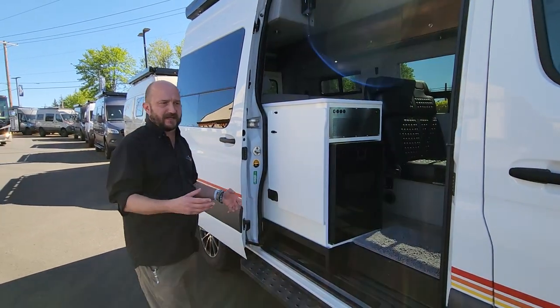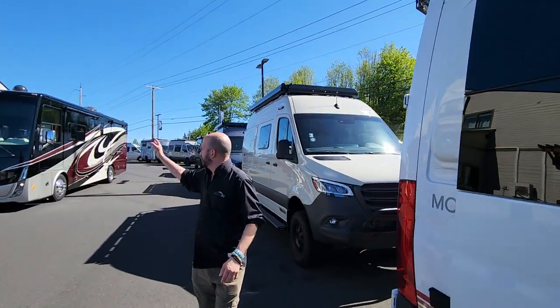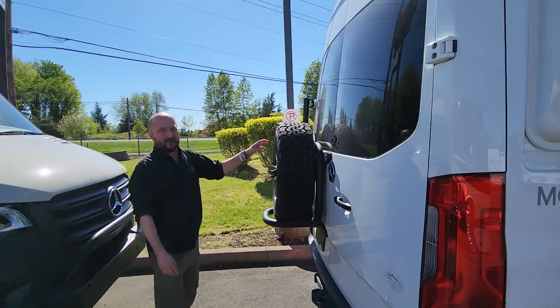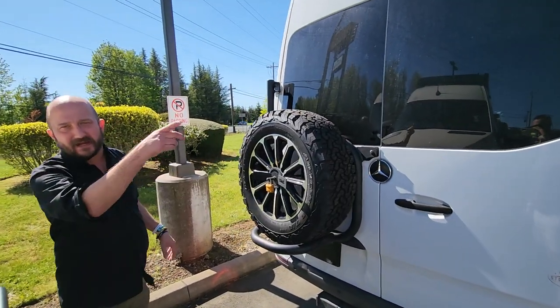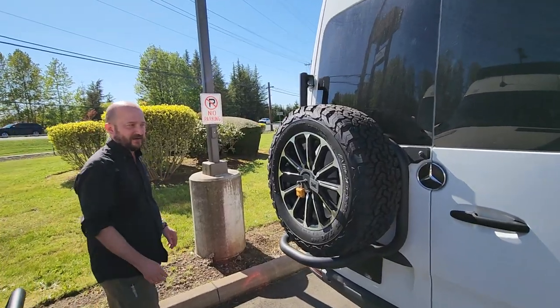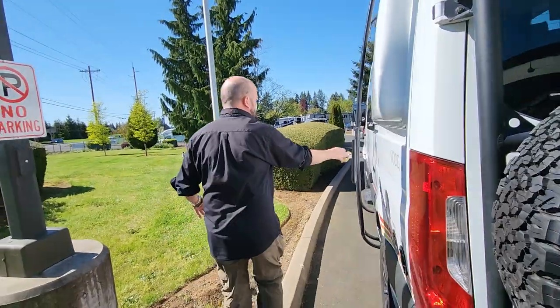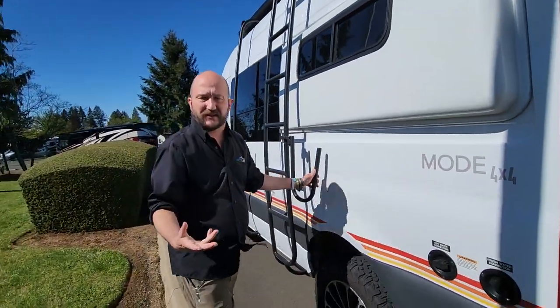We're just going to do a quick run around the outside and show you some things they added to this coach. Right here we have the wheel carrier on the back, an owl van rack on the back, and we have the surfboard carrier here — that's amazing if you want to bring things like that with you.